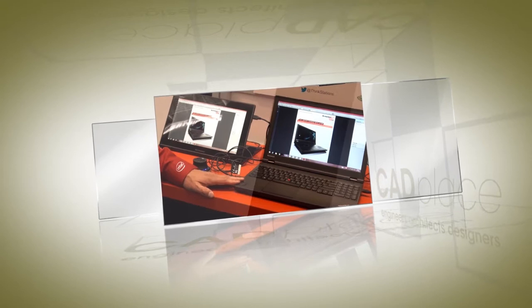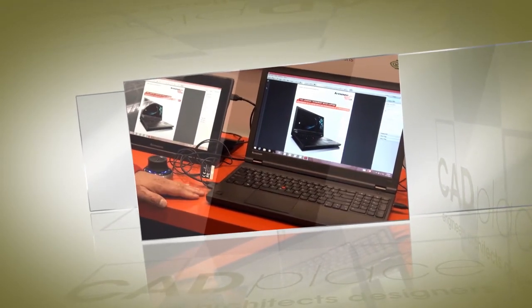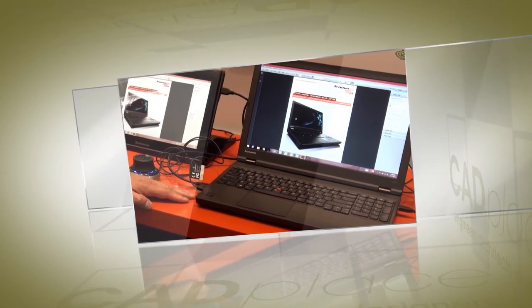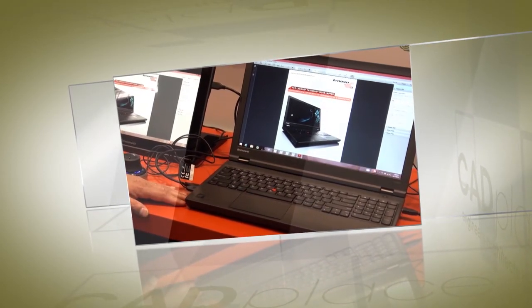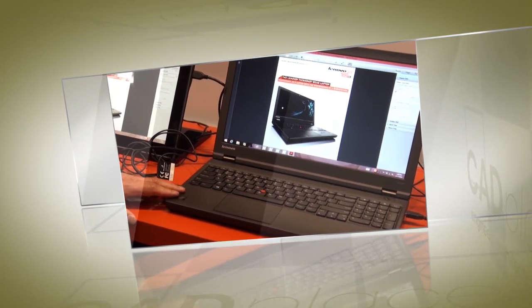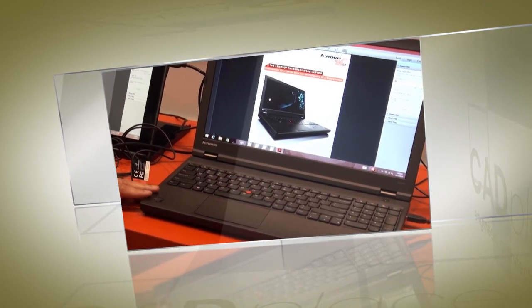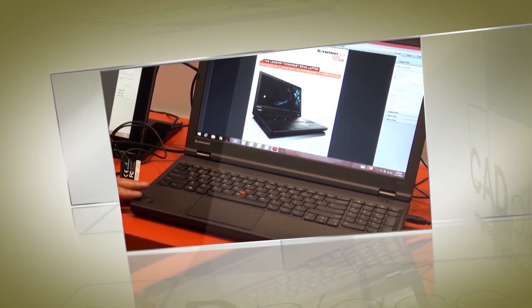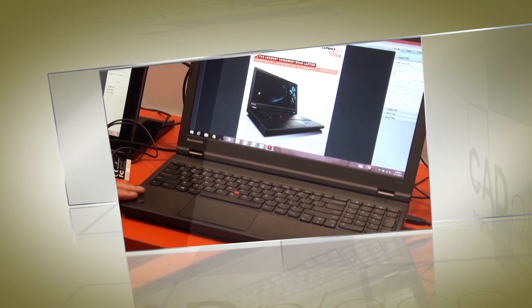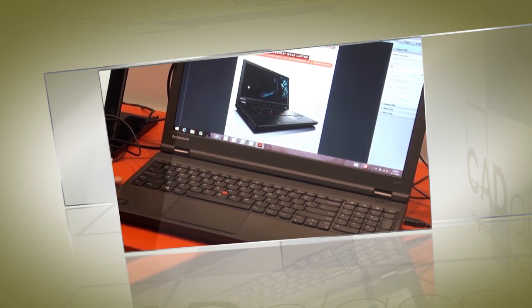We're showing the Lenovo ThinkPad W540 mobile workstation. This is a very powerful workstation for those people that want to use PTC Creo on the go. It uses the Core i7 processor from Intel. It also uses the NVIDIA K1100M graphics card with two gigabytes of memory, or you have an option to go up to the K2100. It's just over five pounds, so it's light and easy to use.